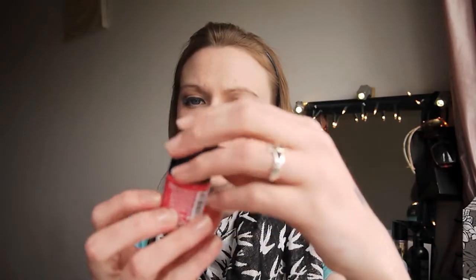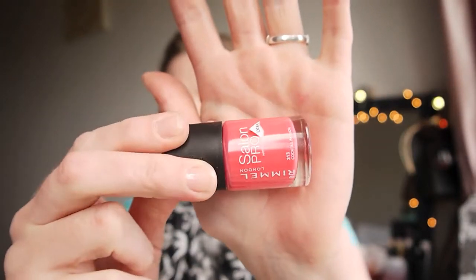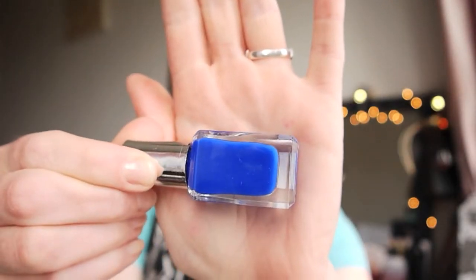Next I have two nail varnishes. The first is from Rimmel — it's a Salon Pro in Cocktail Passion. This is a stunning corally peachy colour. I really love it and it has one of the broad brushes which is really easy to use. I also have a blue jelly high shine from Barry M in Blue Grape. Again I've worn this and love it. Both are a great result after two coats.